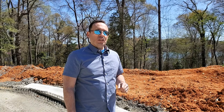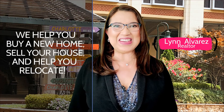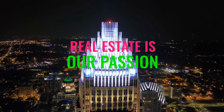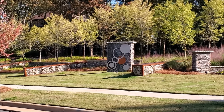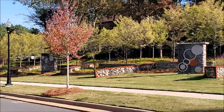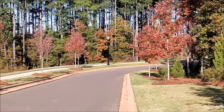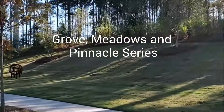Let me show you this new section called The Point at the tip of Imagery's peninsula on Mountain Island Lake. Imagery is an active adult community located on a Mountain Island Lake peninsula in Mount Holly, North Carolina. Lennar Homes began construction of Imagery in 2017 and plans to build a total of 483 single-family homes with three home collections: the Grove, the Meadows, and the Pinnacle Series.